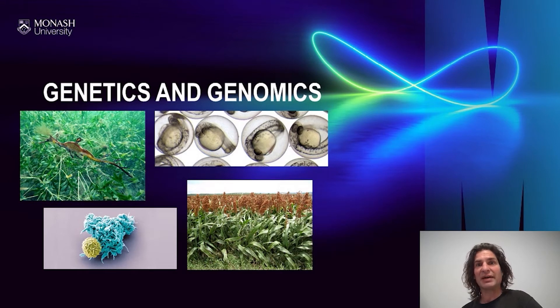Genetics and genomics has been used to track the global spread of COVID-19, engineer more productive crops, and even predict the adaptability of species to climate change.